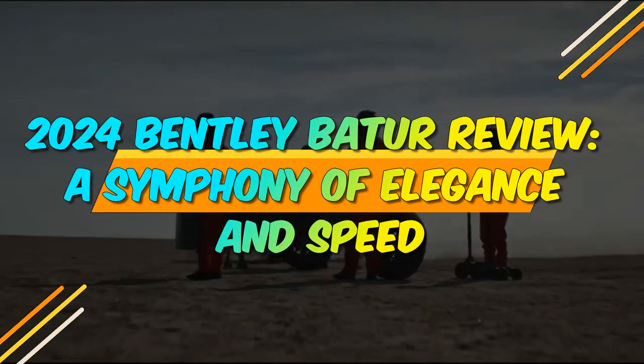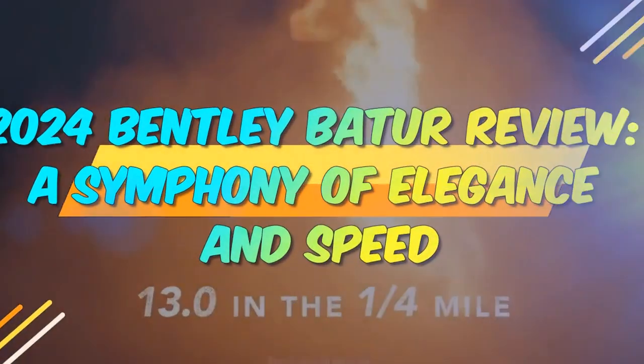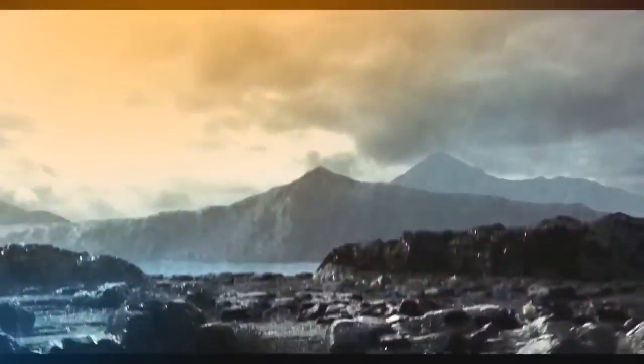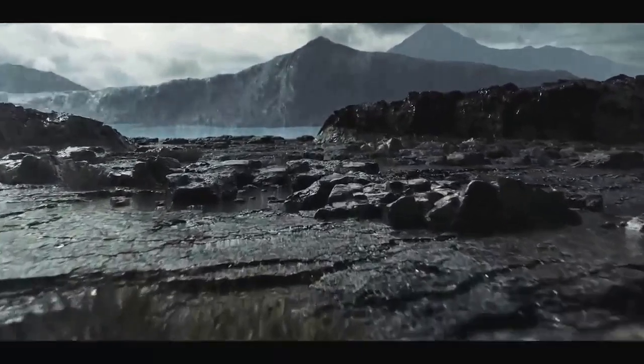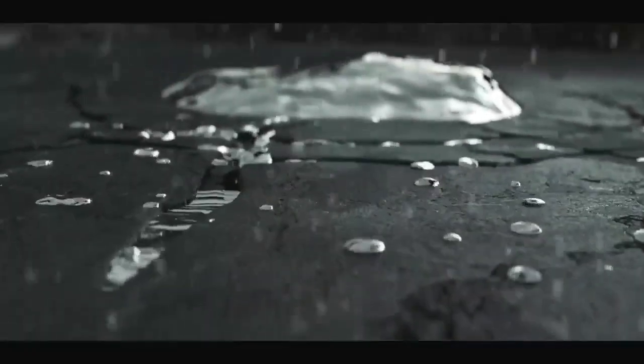2024 Bentley Batouar Review: A Symphony of Elegance and Speed. Bentley, the iconic British automaker renowned for its opulent craftsmanship and high-performance vehicles, continues to captivate automotive enthusiasts worldwide.